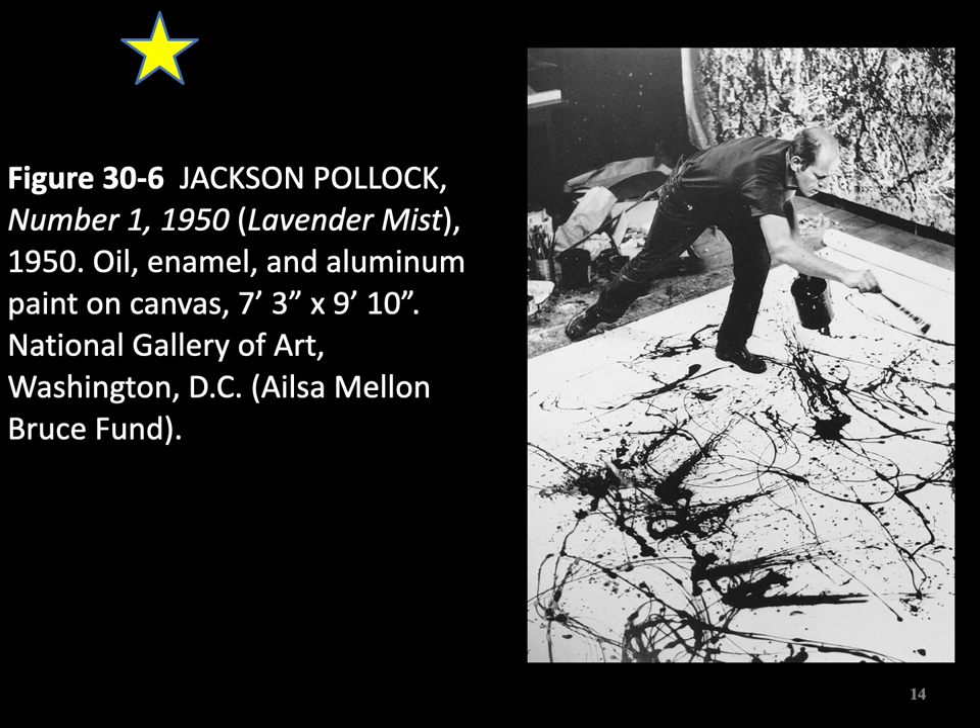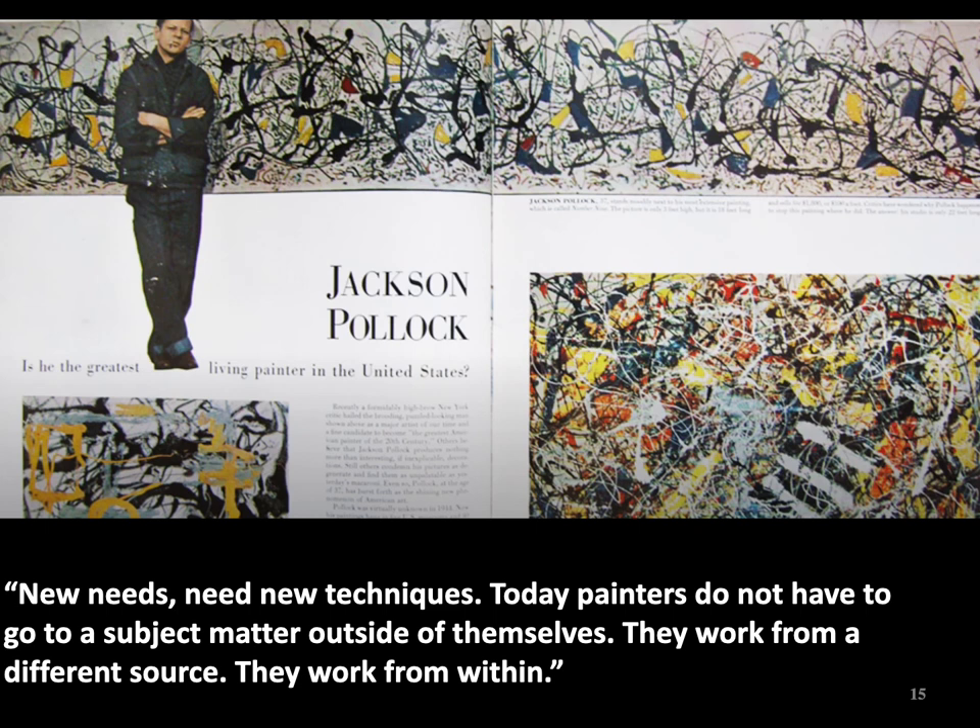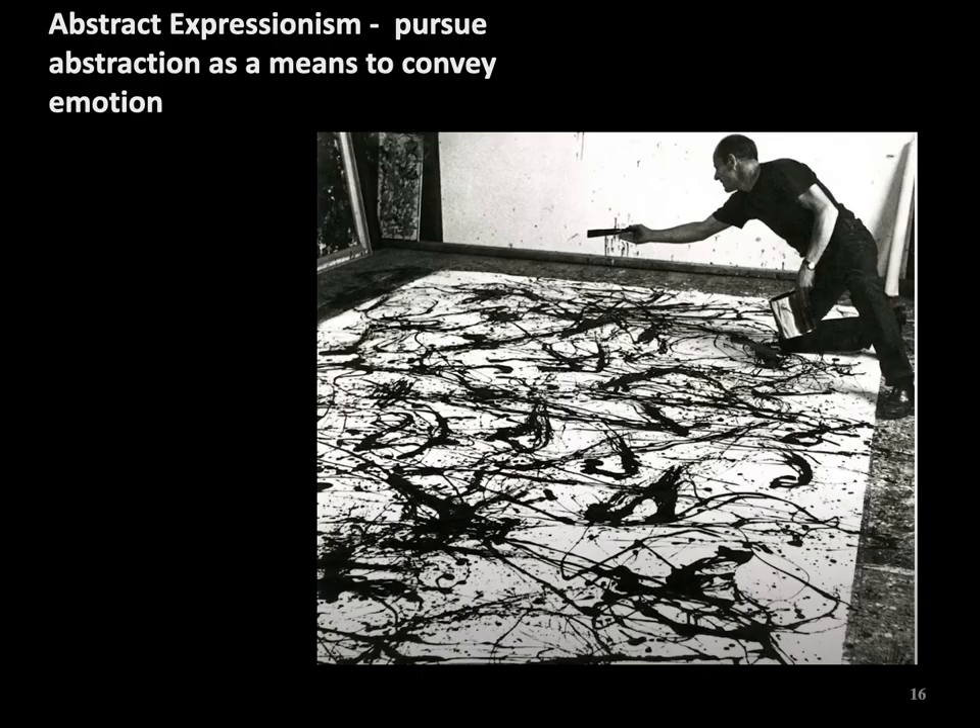Many people were impressed by his radical approach to painting, like the Museum of Modern Art and art critics. Pollock became a larger-than-life figure thanks to media attention. As he said, new needs need new techniques. Today, painters do not have to go to a subject matter outside of themselves — they work from within. Pollock's art can be described as abstract expressionism, which was a pursuit of abstraction as a means to convey emotion.